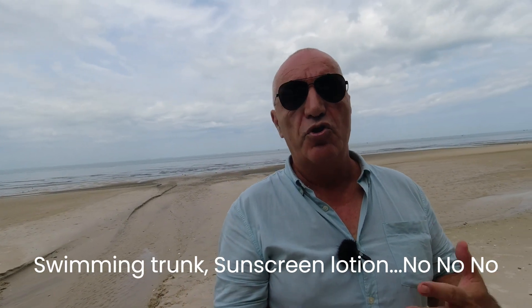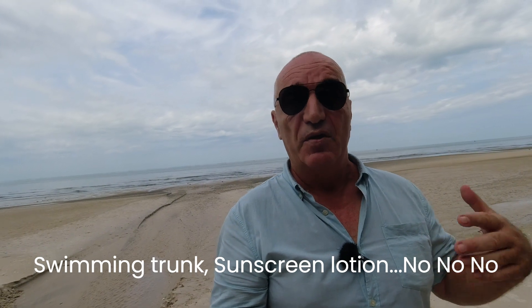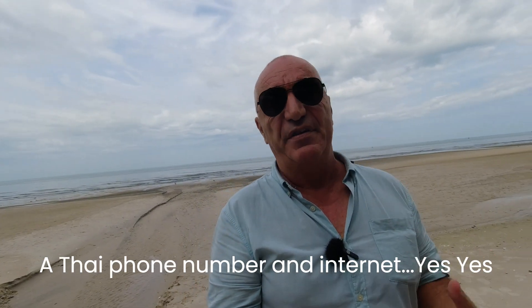Good afternoon and welcome to my channel. Today we are in Hua Hin in Thailand. You are getting ready to come to Thailand and one of the first things you need — it's not an actual swimming trunk or some lotion or some cream — it's a telephone. You need a phone number.